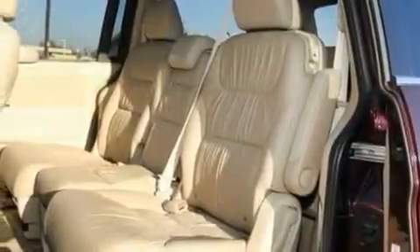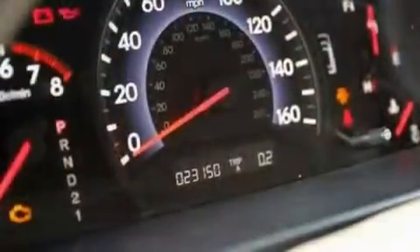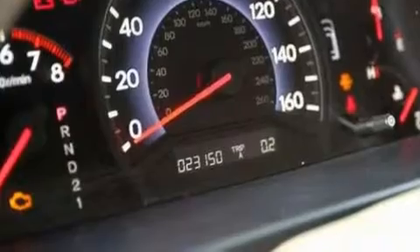A passenger-side vanity mirror, a traction control system, air conditioning with automatic climate control. And this vehicle has fewer than 24,000 miles on the odometer.